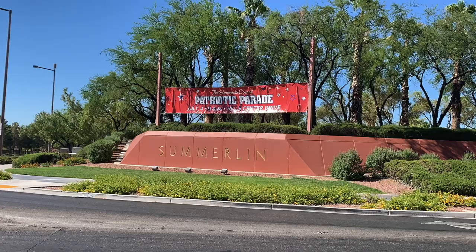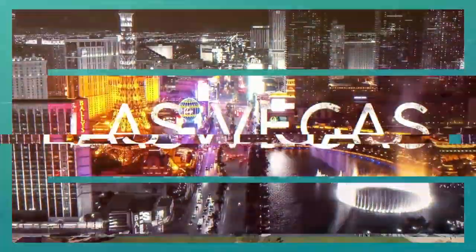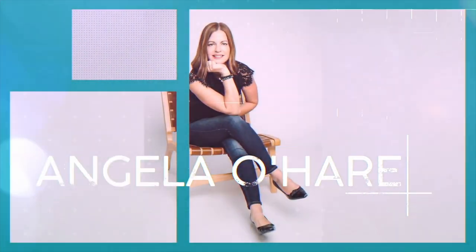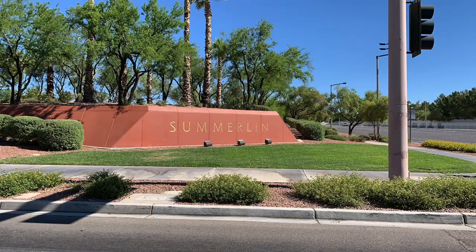What is Summerlin South? That's what I'm talking about today. Hey everyone, welcome back to my channel. I'm Angela O'Hare, your favorite Las Vegas Realtor, and welcome to my Summerlin series. In this series, I will be going over what exactly is Summerlin South.